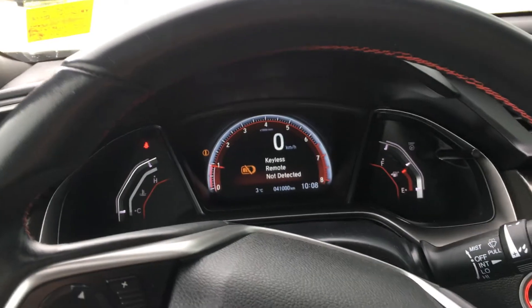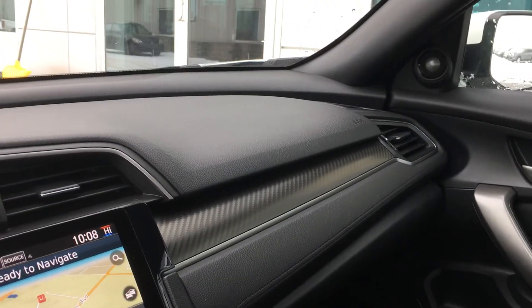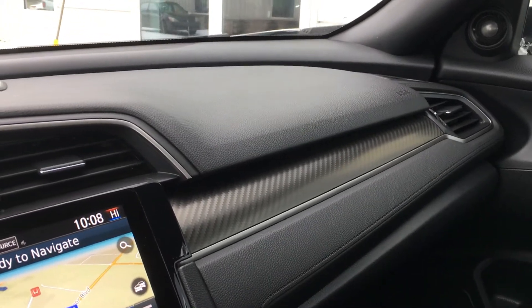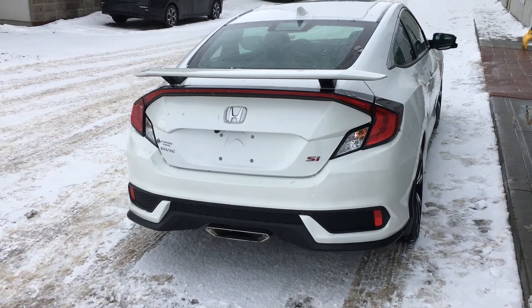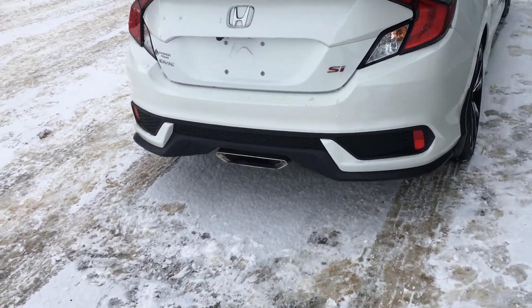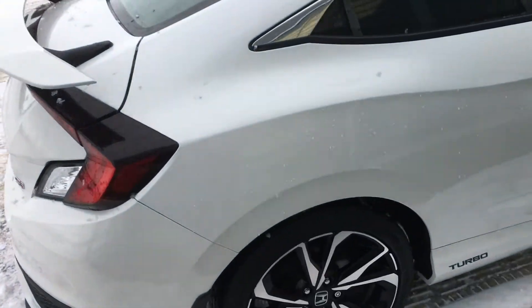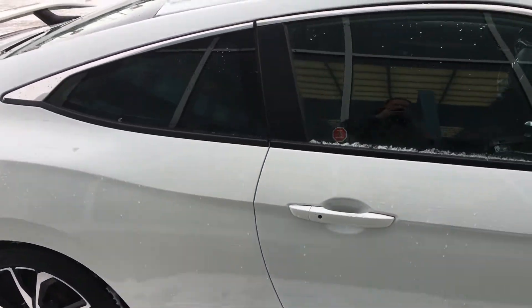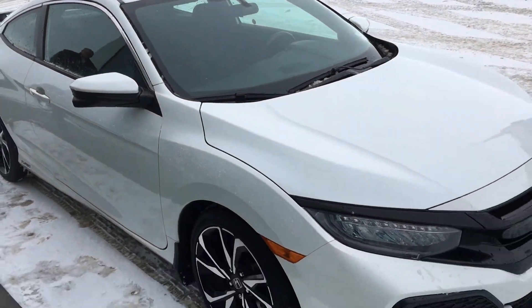Overall in great shape at 41,000 kilometers exactly. Nice carbon fiber insets — the interior looks beautiful. Again, as you can see the body's in great shape, fantastic sporty look and feel when you're driving it. So give me a call — it's Gordon at Sherwood Nissan, 780-449-5775.